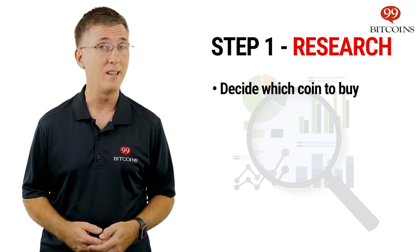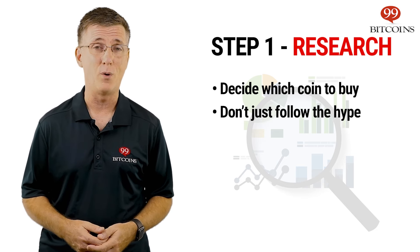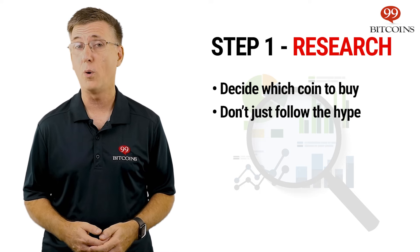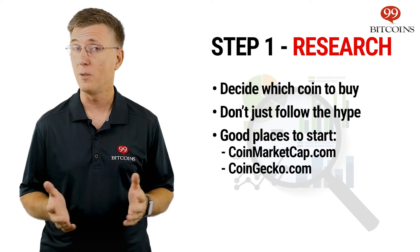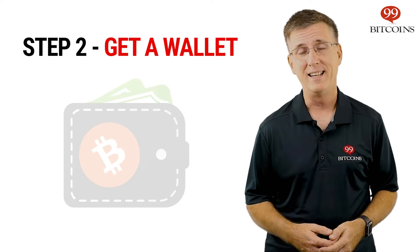Sometimes a certain coin gets a lot of hype, but once you research it a bit, you find out it's not a very wise investment. Aside from Googling information about the coin, CoinMarketCap.com is a good place to start. The site lists all available cryptocurrencies and supplies detailed information about each one of them, aside from their price.